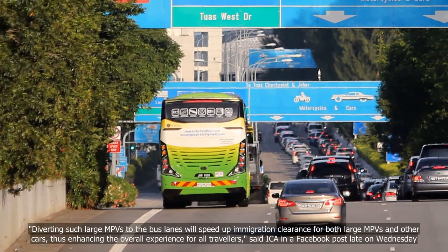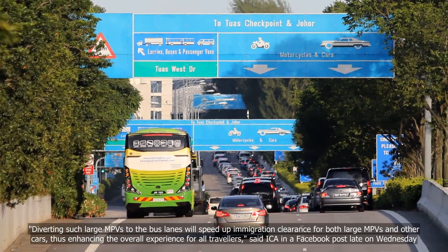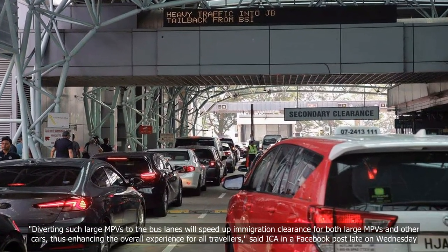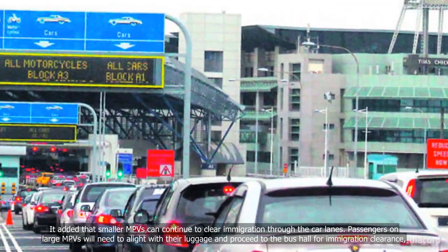Diverting such large MPVs to the bus lanes will speed up immigration clearance for both large MPVs and other cars, thus enhancing the overall experience for all travellers, said ICA in a Facebook post late on Wednesday. It added that smaller MPVs can continue to clear immigration through the car lanes.